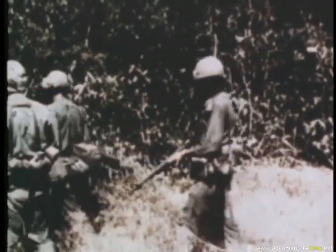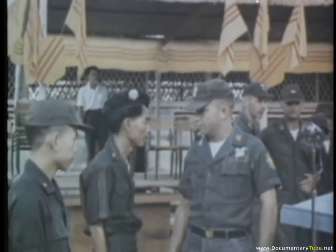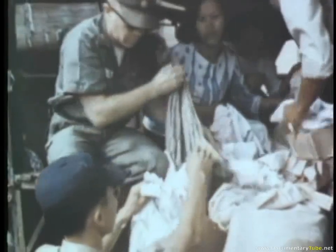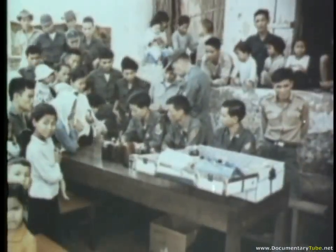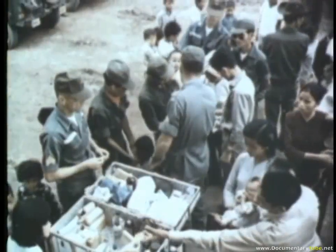Army service for the United States soldier today can mean many things: from taking part in civic action activities, bringing friendship and confidence to a disrupted people, to providing medical aid for the sick and injured. These are missions he willingly performs as part of his Army assignment.